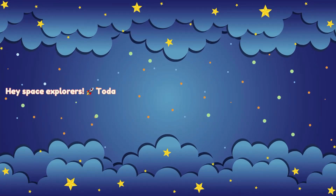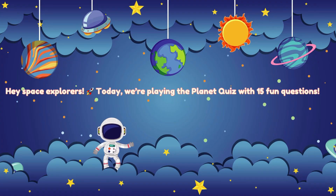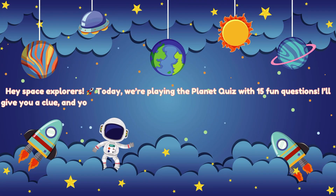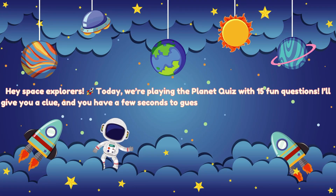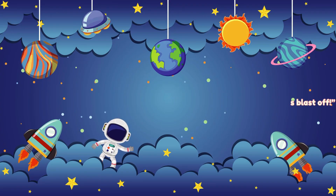Hey, Space Explorers! Today, we're playing the Planet Quiz with 15 fun questions. I'll give you a clue, and you have a few seconds to guess the planet. Ready? Let's blast off!